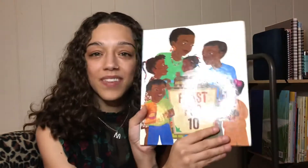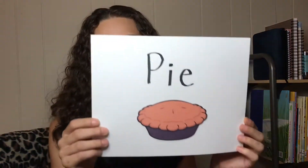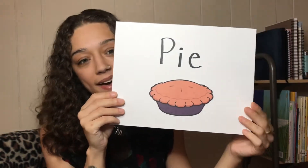Alright, that was Feast for Ten — that is such a good book and it made me really hungry and now I want to cook something. So we have two words like always that we're gonna spell out and these are our vocabulary words. So the very first word is PIE.